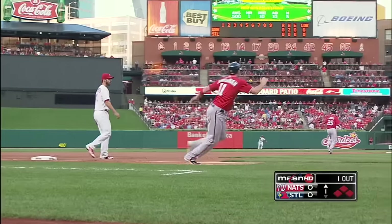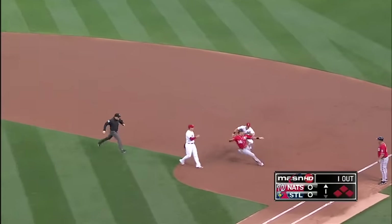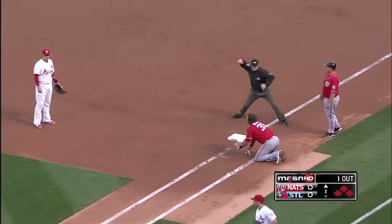Now we've got a backup on the bases. Michael Moore's heading back to first — he's going to be tagged out.